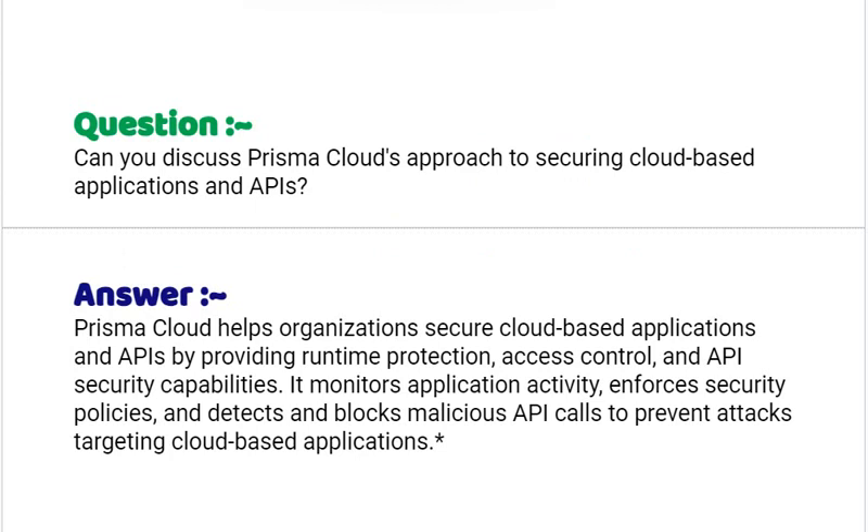Our interview question based on PCC-SE is: can you discuss Prisma Cloud's approach to securing cloud-based applications and APIs? Your answer should be: Prisma Cloud helps organizations secure cloud-based applications and APIs by providing runtime protection, access control and API security capabilities. It monitors application activity, enforces security policies and detects and blocks malicious API calls to prevent attacks targeting cloud-based applications.